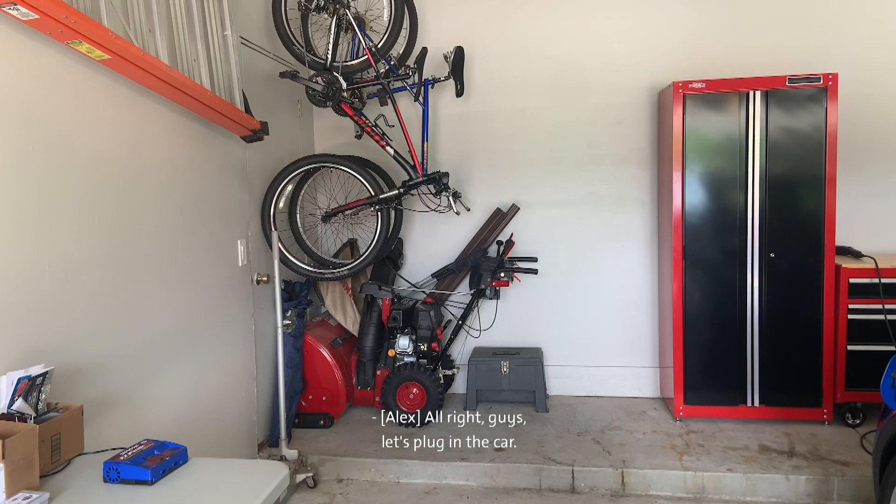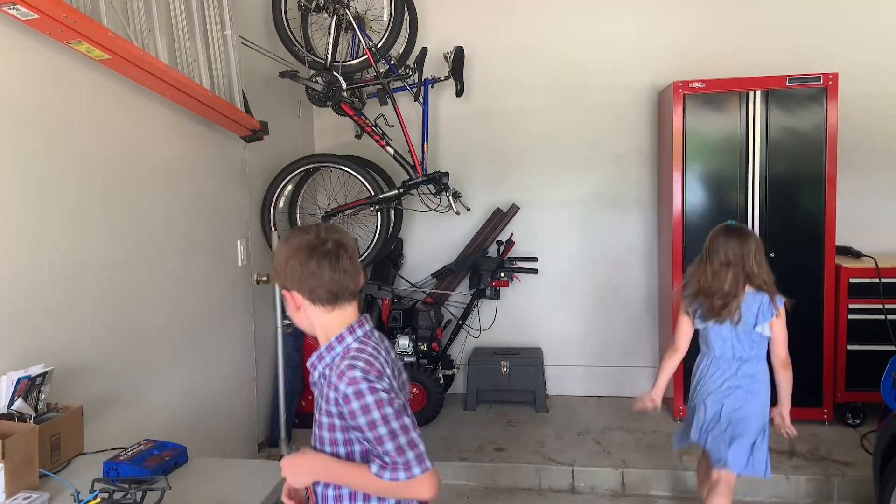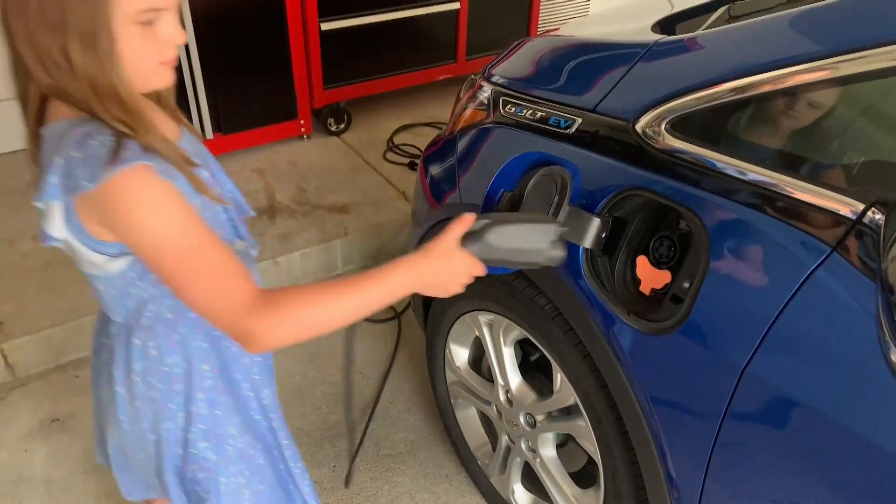Alright guys, let's plug in the car. Okay dad. No, no, the other car. Thanks Brianna.